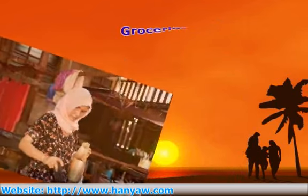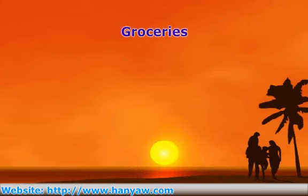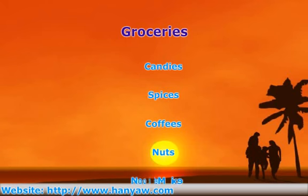Besides footwear and clothing, it's fascinating to peruse the grocery sections of foreign e-stores. We're so used to always buying the same familiar things that we forget that there's a whole exciting world out there. Browsing all those Malaysian candies, snacks, coffees, nuts, noodle mixes, and spices is so much fun. And thanks to online shopping, you can sample all those goodies.